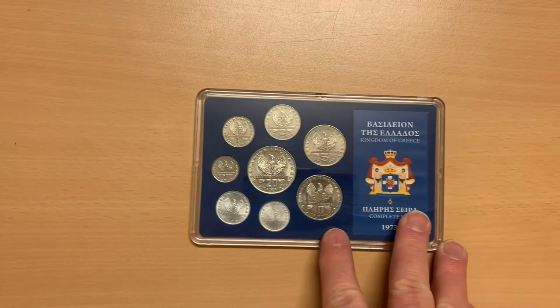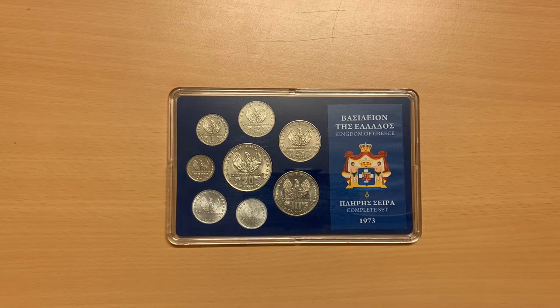Greetings everyone and welcome to my coin collection. Today's coins are an annual set from the nation of Greece released in 1973.